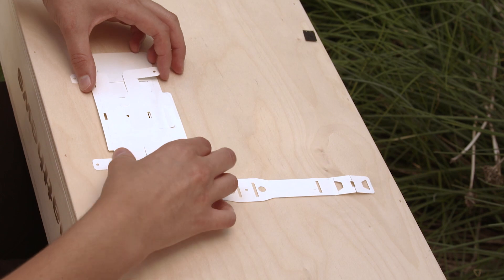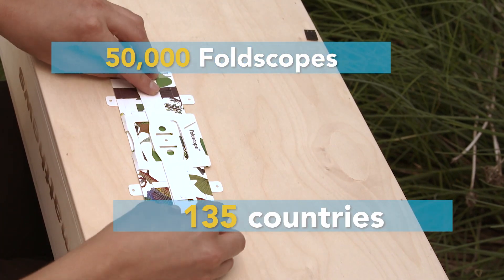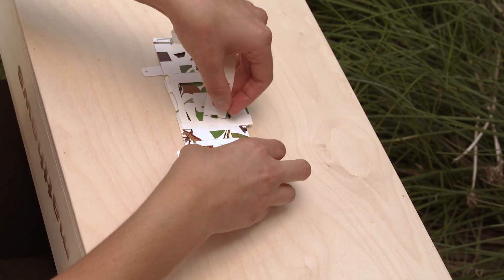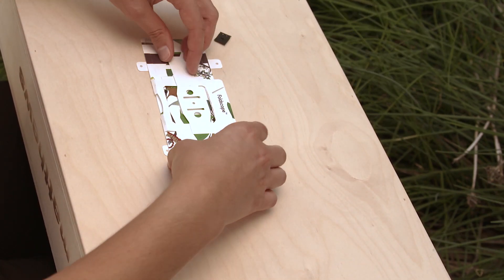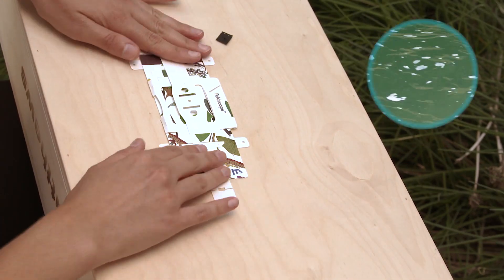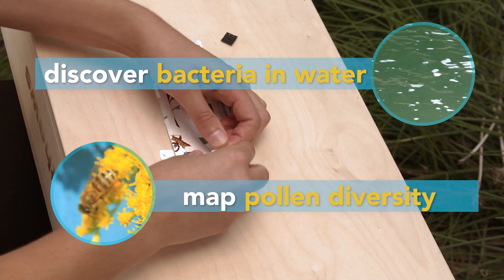In 2014, 50,000 Foldscopes were distributed to 135 countries, and what was discovered was amazing. They were used to detect fake currency and fake medicine, discover bacteria in water samples, and map pollen diversity in the city landscape.